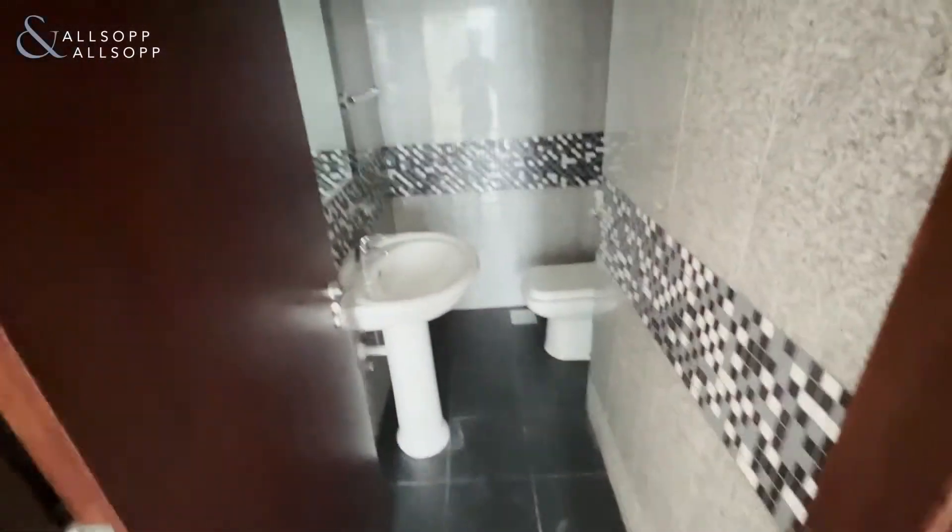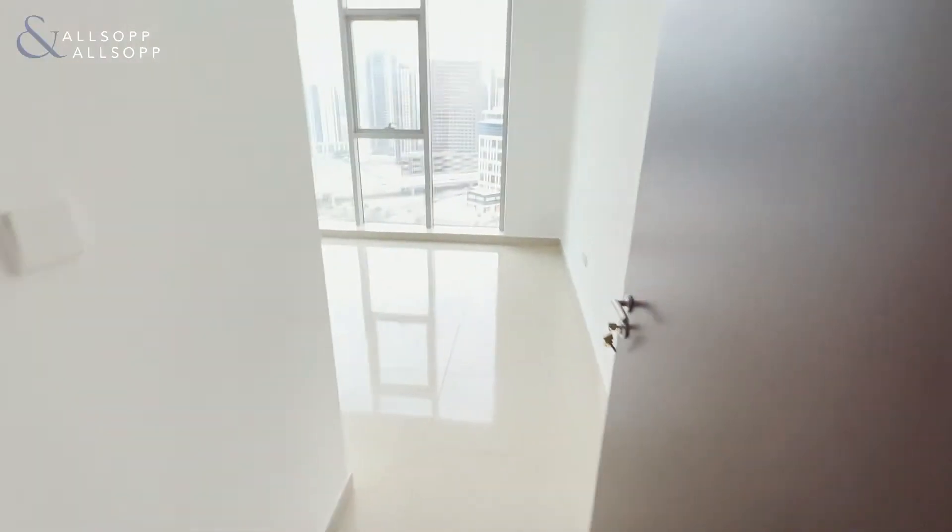Guest bathroom on the left, then the bedroom.